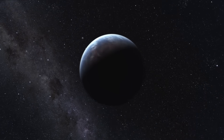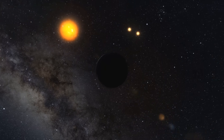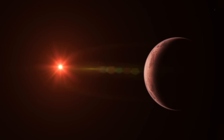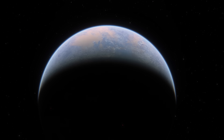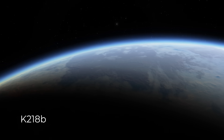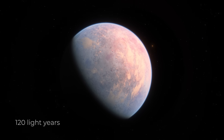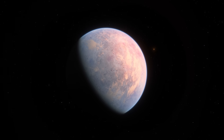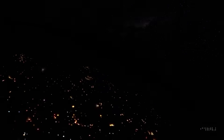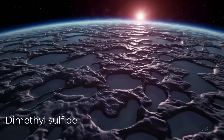April 2025: a subtle dip in the light of a faint red star reveals something unusual. In the data, astronomers report a potential biosignature from a world more than 100 light years away — a spectral fingerprint of dimethyl sulfide in the atmosphere of the exoplanet K2-18b. On Earth, DMS is a gas produced almost exclusively by forms of life, and if this detection is confirmed, it would be the strongest hint yet of biological activity beyond our solar system.